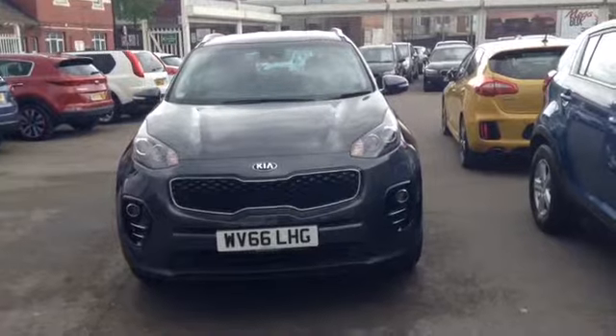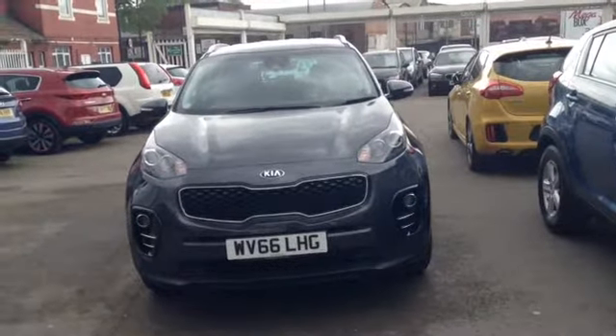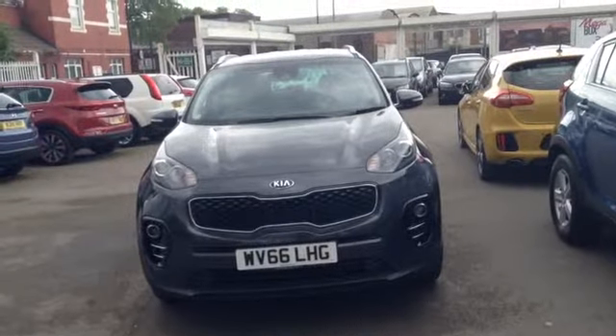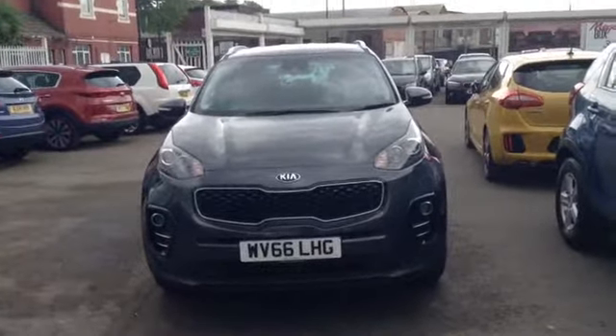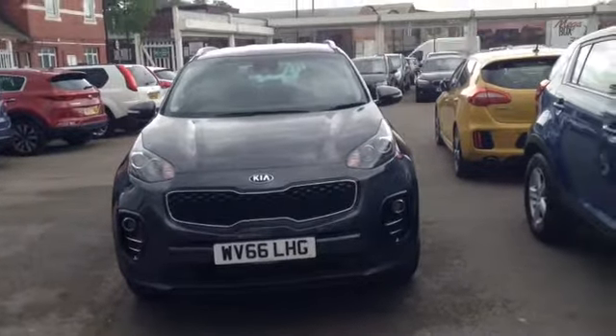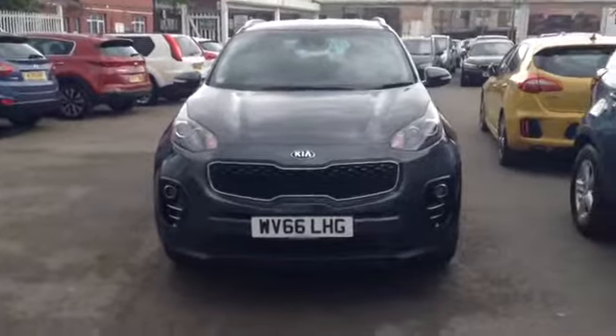Hi and welcome to Wessex Garages used cars online here on Feeder Road in Bristol. Today I have for you a Kia Sportage, it's a 1.7 litre diesel CRDI ISG spec 2. This vehicle is a manual and it's finished in the lovely colour of gunmetal grey. The vehicle was first registered in September 2016.